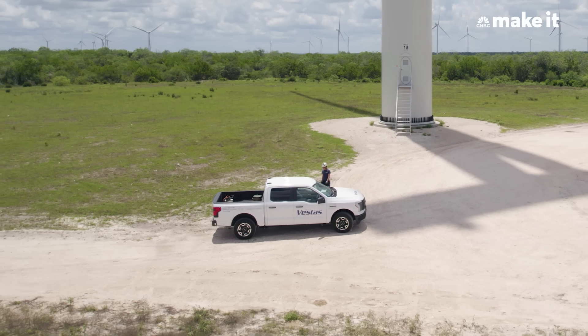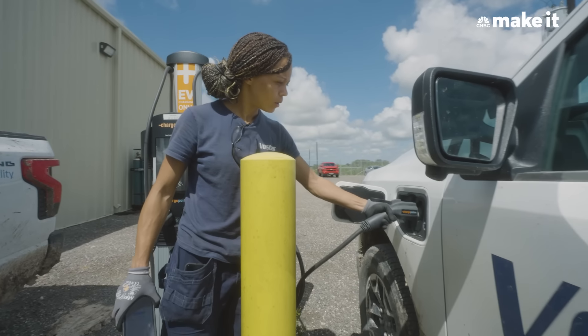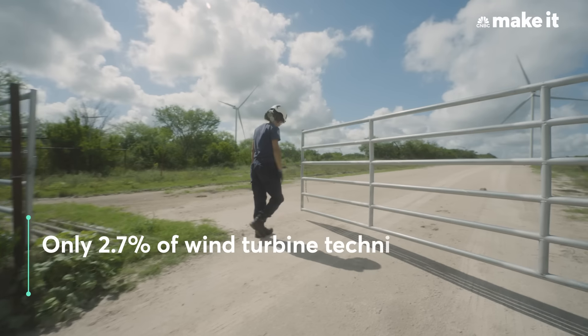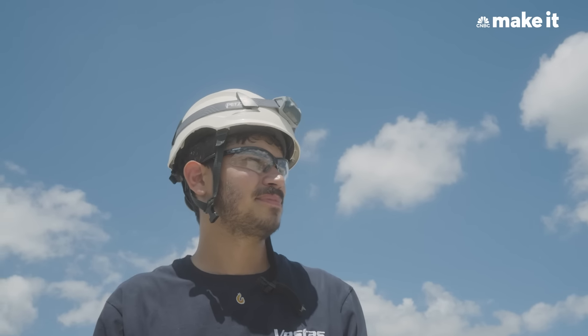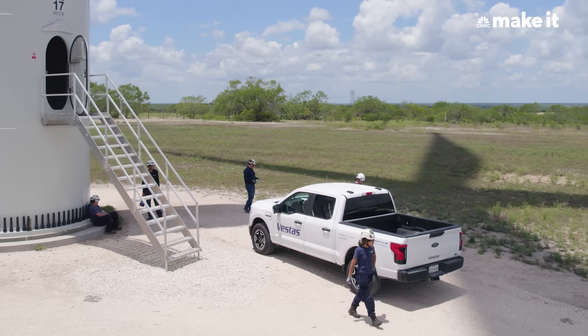This is a Ford F-150 Pro — this is a charger. It is a little challenging being a woman working in wind. Being able to prove to these guys that I can work with them and work just as hard as they do was definitely a little challenging in the beginning. You kind of have to earn that faith, but once you got it, you got it.